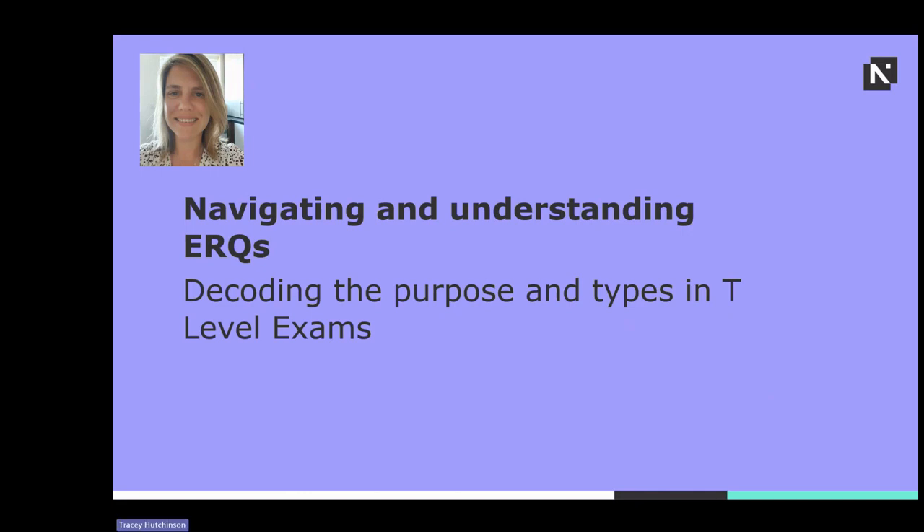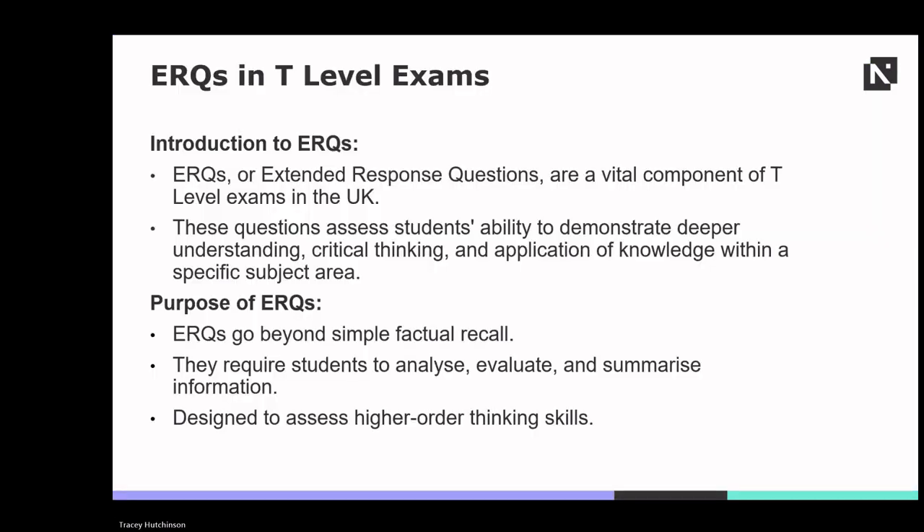Navigating and understanding ERQs in T-level exams: these questions are not just about recalling facts, they require a deeper level of understanding. ERQs are crucial aspects of T-levels, designed to assess students' ability to think critically and deeply about the subject matter. They go beyond rote memorisation and challenge students to analyse, evaluate and summarise information.